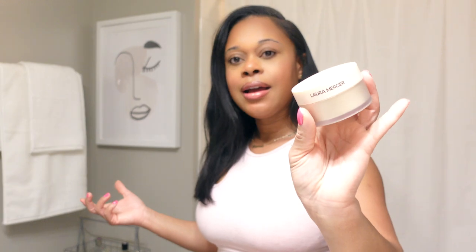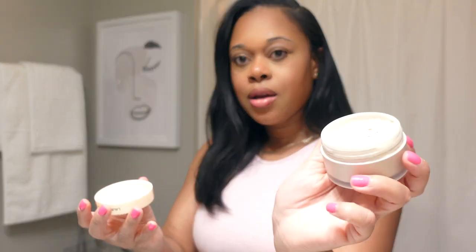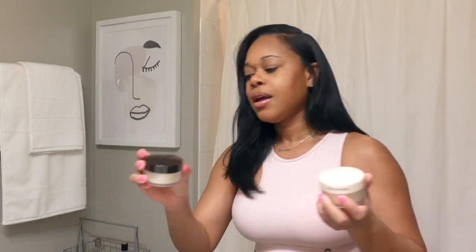I also wanted to update you guys on the Laura Mercier talk-free setting powder. I like it — I really can't see a difference from the original, but this one gives me peace of mind knowing it doesn't have talc in it. I'll continue to repurchase it. The packaging is cute with a little pink top. The texture feels slightly thicker to me, but I've been really enjoying using it.